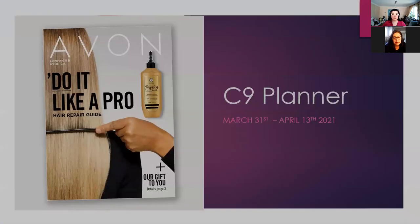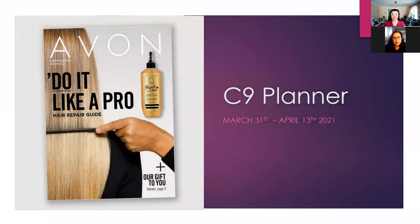Hey guys, welcome to today's planner. So today we are looking at the Campaign 9 planner. I actually learned a bunch of new things on PowerPoints and I'm really excited to show you all my wonderful cheesiness with it.